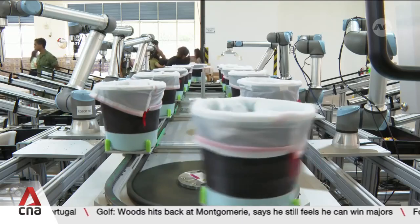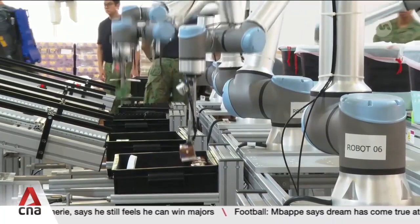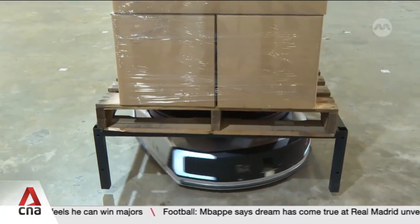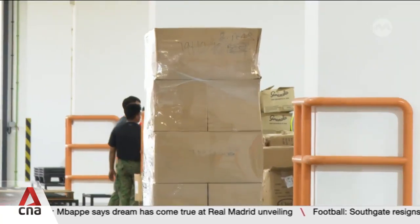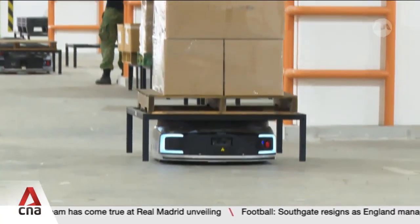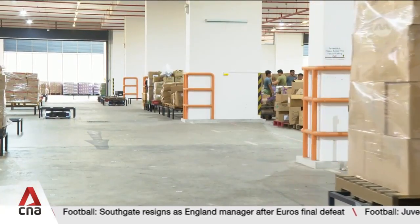Where the manual assembly lines need eight persons, the automated one saves manpower by almost half. There are also 10 roving transport robots that buzz around the production floor carrying boxes of goodies to the assembly lines. Compared to the last few years, there's an overall reduction of about 30 percent of manpower required for the overall packing.